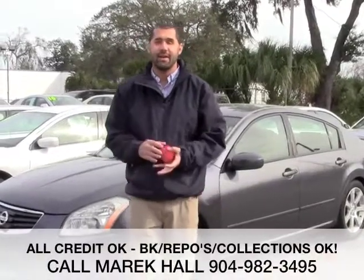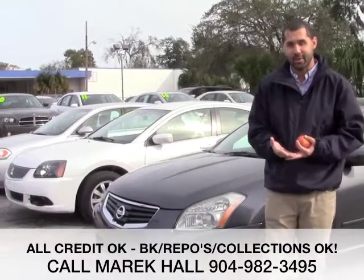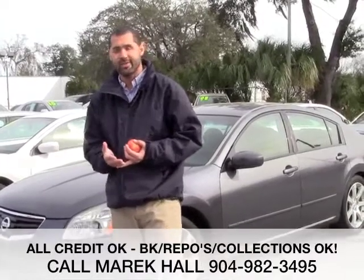Hi, this is Merrick Hall. I appreciate you checking out my Craigslist video. I'm going to cover a few things like I always do. I'll start with Carfax Reports — we do service our vehicles before and after the sale.